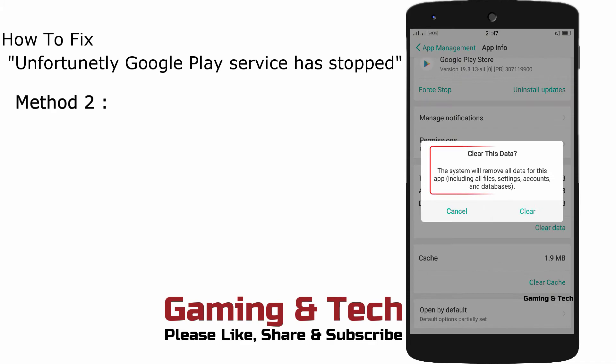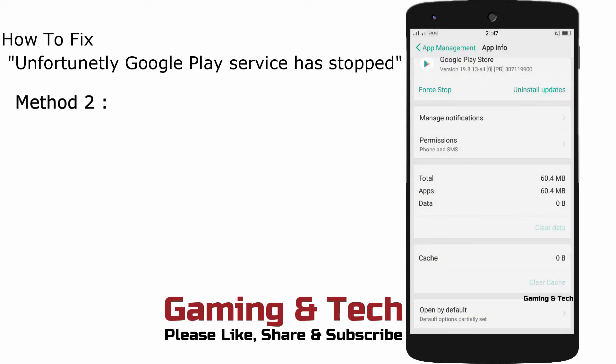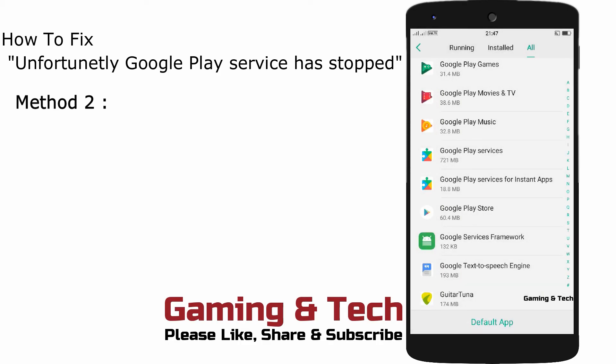Remember that all files, settings, accounts, and database will be deleted — you will have to sign in again. Now go back and restart your mobile. It should definitely fix your problem.